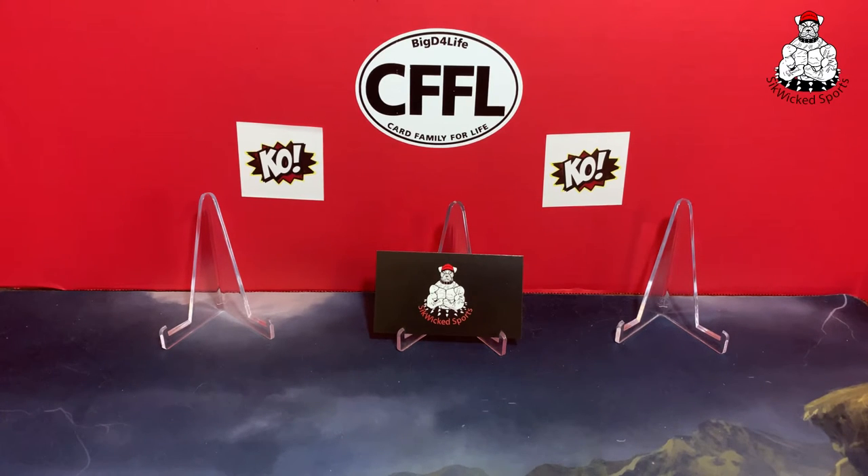I think they're all basketball, and I think actually most of them are probably Duke too. I'm pretty excited — let's go ahead and see what we got.